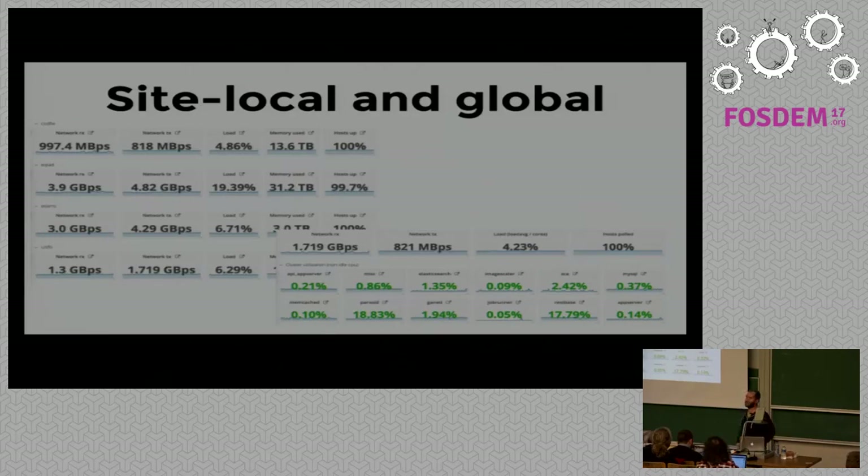In production, one Grafana dashboard shows all four sites on the left with network, load, and memory used, and then for each site you have multiple clusters — Elasticsearch, app servers, Memcache — with a breakdown of how each cluster is doing and its current status. This is much more useful compared to what Ganglia gave us.